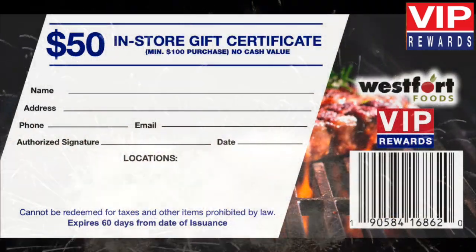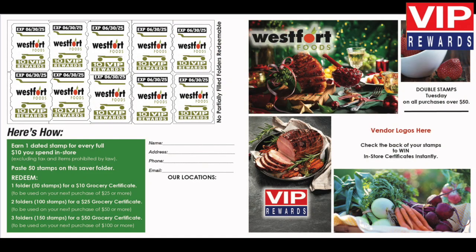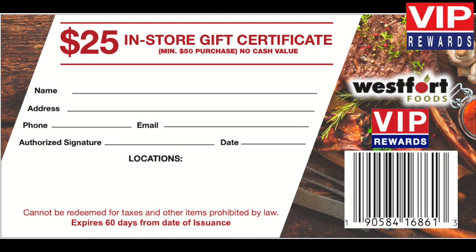Here's how it works. There is no customer sign-up. Receive one West Fort Foods custom VIP Rewards stamp for every full $10 in purchases. Paste 50 VIP stamps in your free saver folder. Redeem one full folder of 50 stamps for a $10 in-store certificate, two full folders for a $25 in-store certificate,